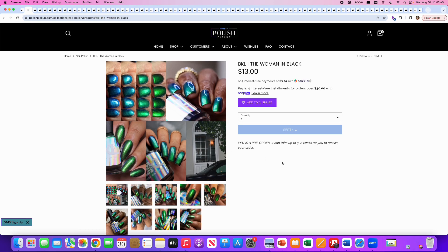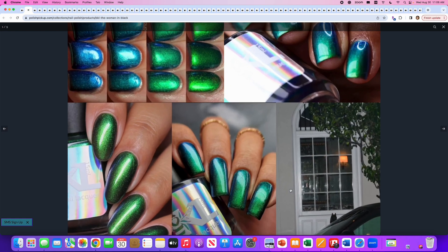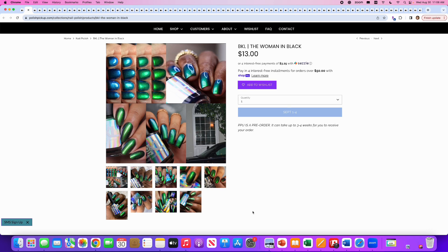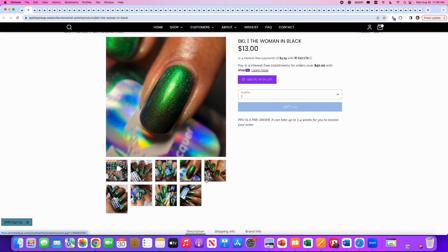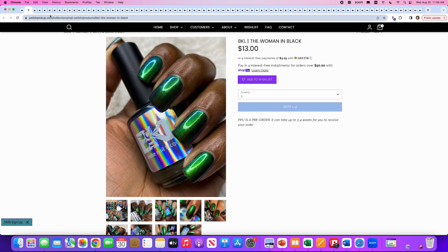BKL — Bees Knees Lacquer — The Woman in Black. The maker took a photo and there's a lady in black visible in a window in the background — that's the inspiration. It's a sheer black sister polish to Dumacorn with the same green-to-aqua-to-blue shimmer. No cap. I like it — it's pretty. I do not see how it's a Dumacorn sister though, because this looks pretty opaque, whereas Dumacorn is a very sheer, ethereal polish. I love the cyan, green, and emerald shifts, but I don't think it fills a void in my collection right now, so no.